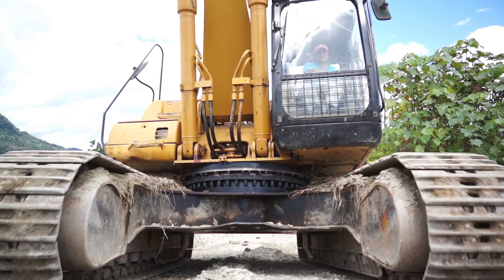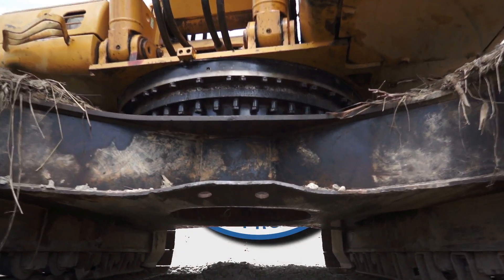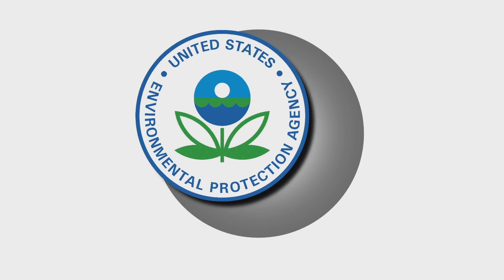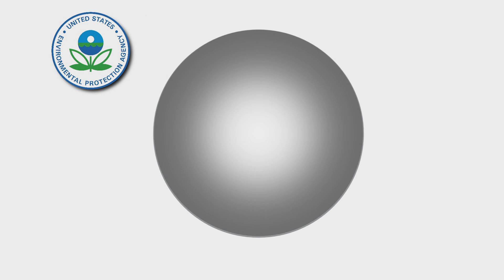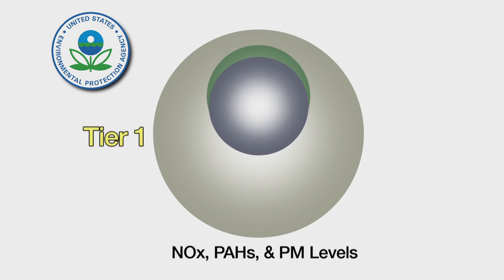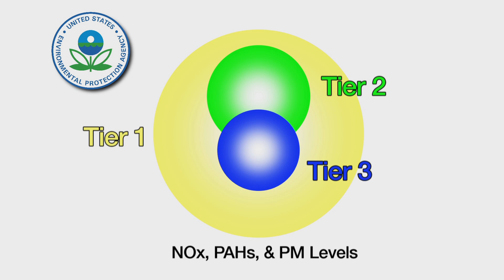In an effort to curb diesel exhaust pollutants, the EPA in 1998 created a multi-tiered program requiring diesel engine manufacturers to design their engines to increasingly stringent emission standards for off-road vehicle equipment. By the year 2008, Tiers 1 through 3 resulted in the lowering of NOx and hydrocarbon emission levels by 40%, with a 50% reduction in solid particulates.